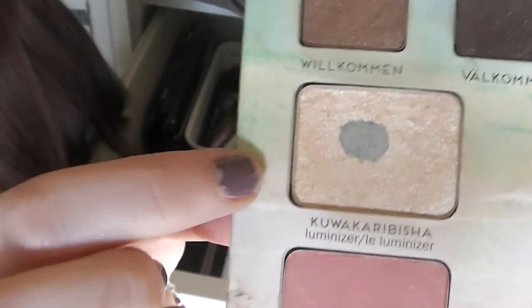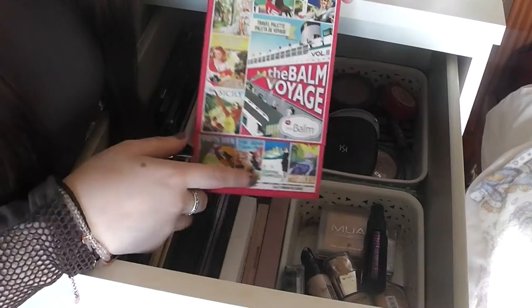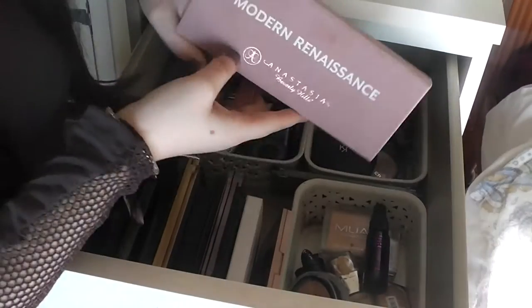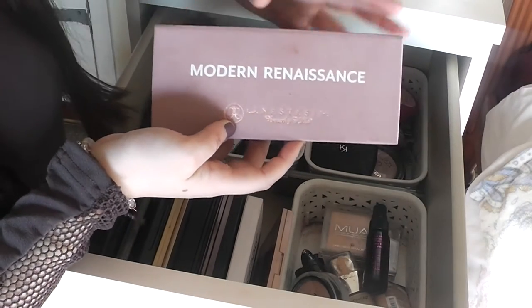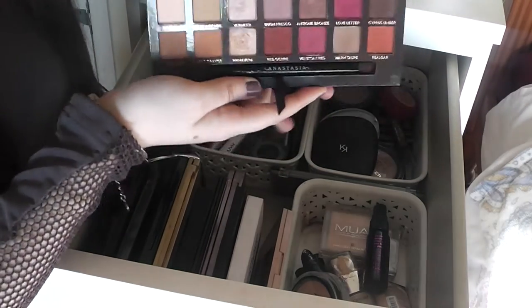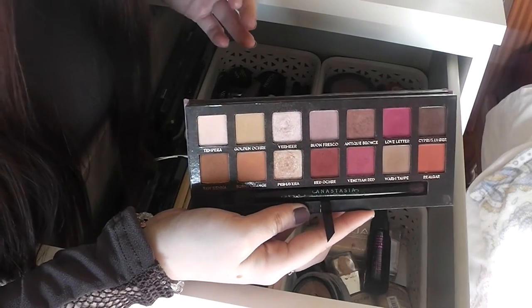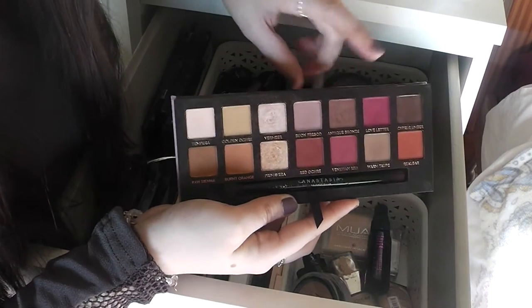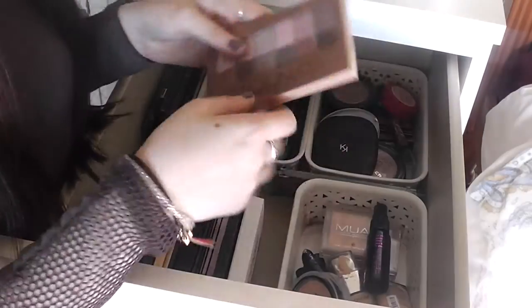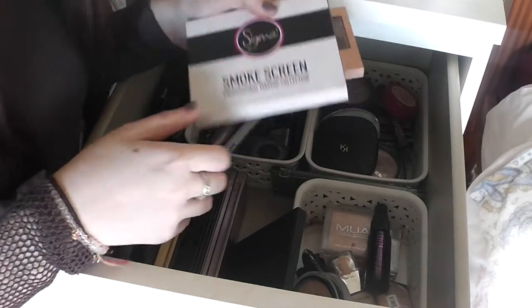This bronzer is really good — I think you can buy it separately, and same with the blushes. I like the packaging too, which is honestly what drew me to it. Next, one of my other little babies — this is the Anastasia Beverly Hills Modern Renaissance palette. I actually have this on my eyes today. The colours are beautiful; I love these two down here and I'm starting to really warm to the others as well.